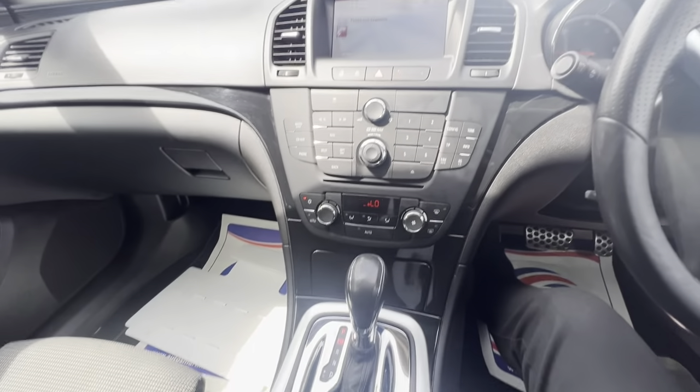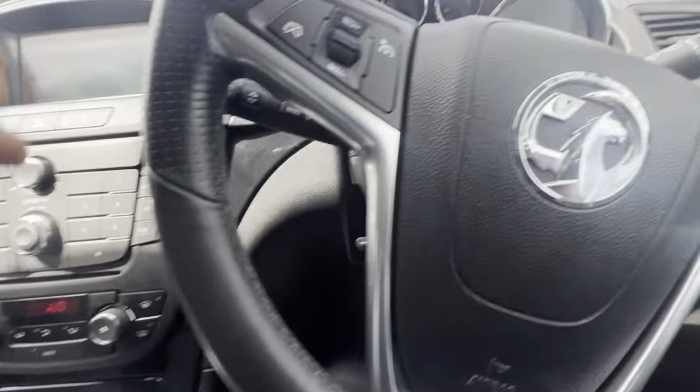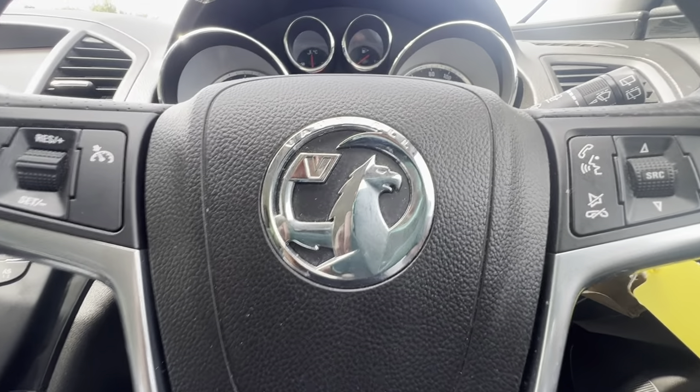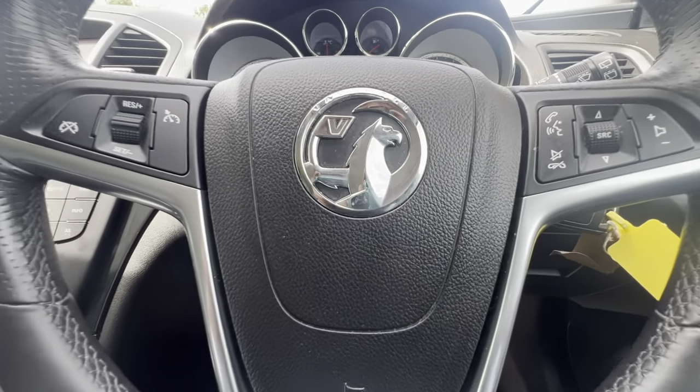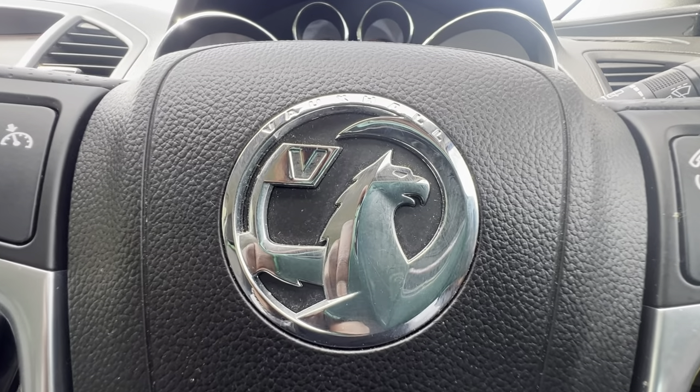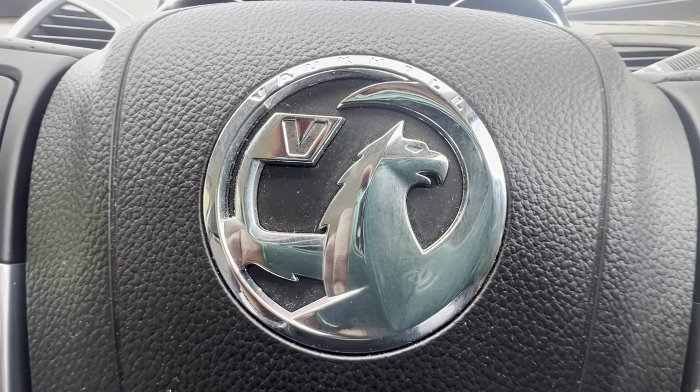Come and check out this car right here at Car Firm. We're here waiting for you — waiting for you to come and check out this beautiful Vauxhall. Come and check it out. Right here at Car Firm. Cheers, bye.